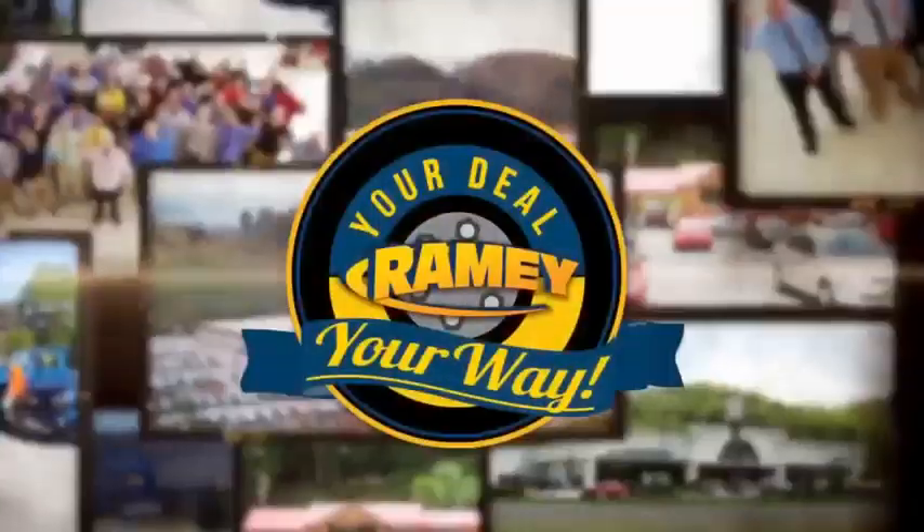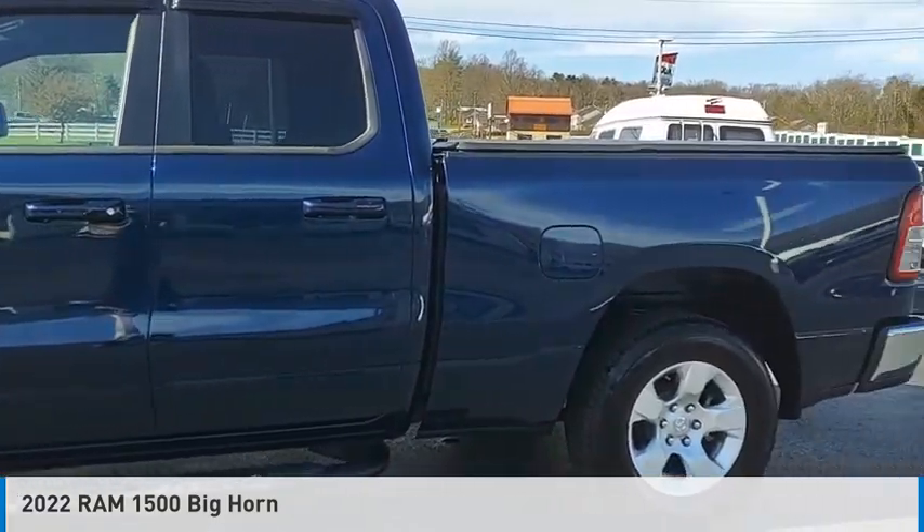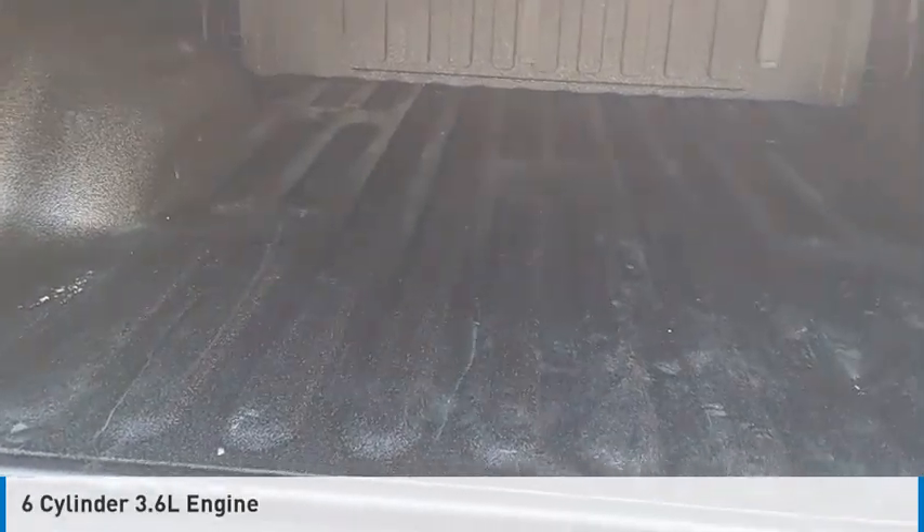At Ramey, it's your deal, your way. Come test drive the 2022 1500. This vehicle is powered by a four-wheel drive, six-cylinder, 3.6-liter engine.